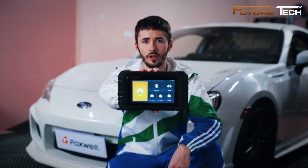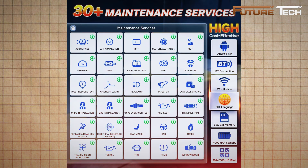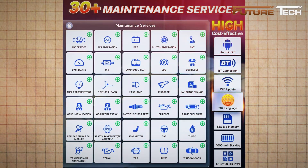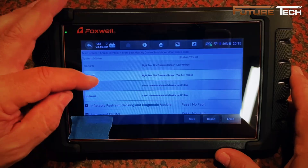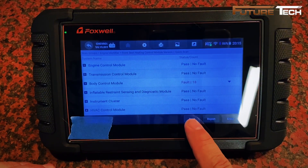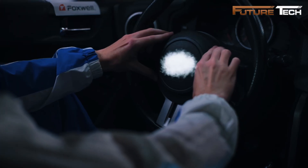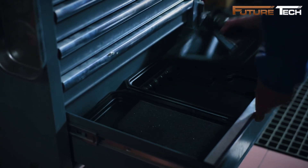With 30 essential reset functions, you can perform oil light reset, ABS bleeding, battery matching, DPF regeneration, SAS calibration, injector coding, EPB reset, TPS calibration, TPMS reset, throttle adaptation, transmission adjustment, and more. Bi-directional control allows you to actively test components — from windows and mirrors to wipers, radiator fans, and fuel pumps — streamlining troubleshooting and saving time. The NT809 supports 130-plus car brands, 10,000-plus models in 24 languages, with smart Auto VIN scanning, four live data streams, and online feedback tools.